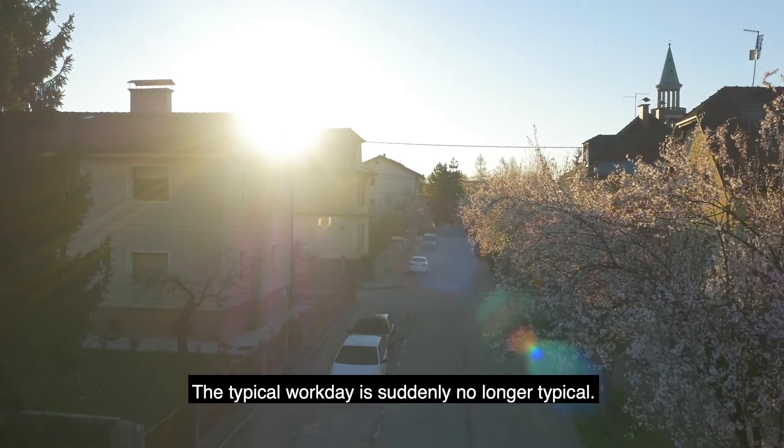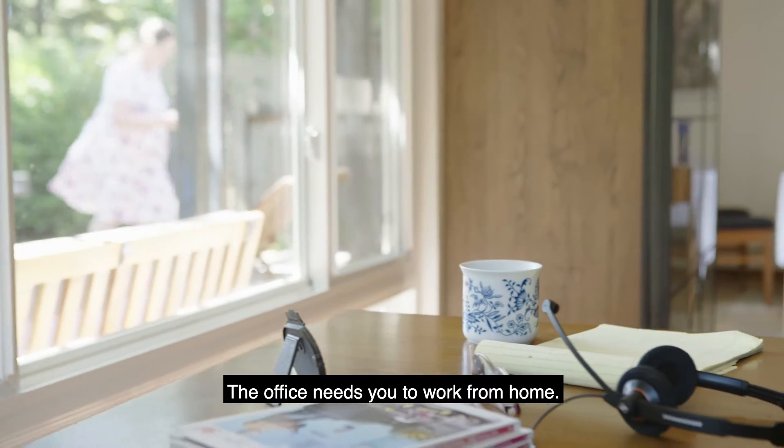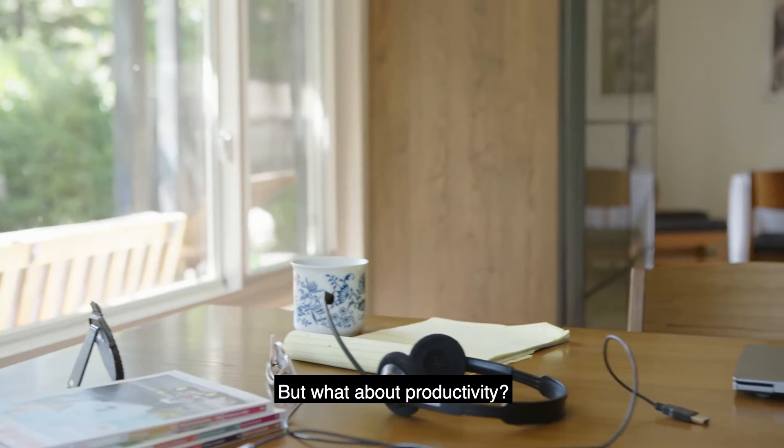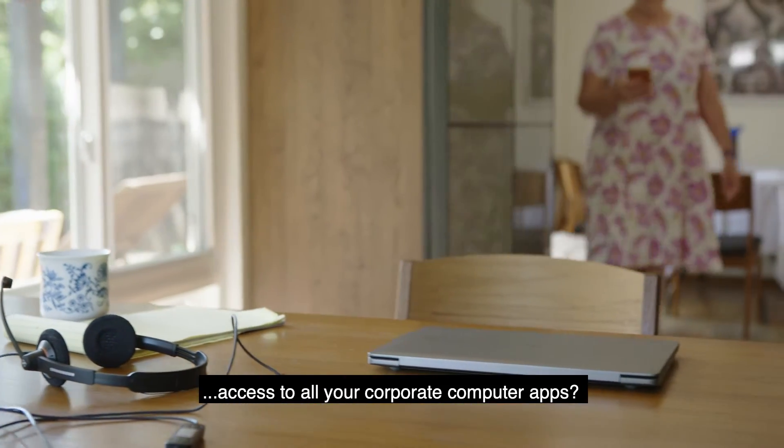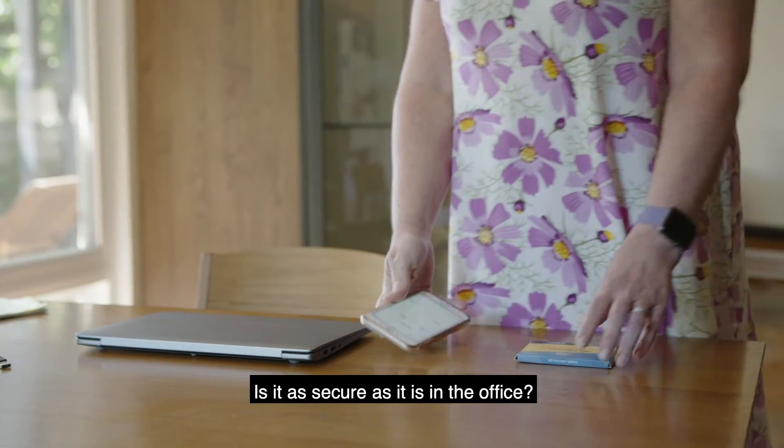The typical workday is suddenly no longer typical. The office needs you to work from home, but what about productivity? Access to all your corporate computer apps and your data — is it as secure as it is in the office?